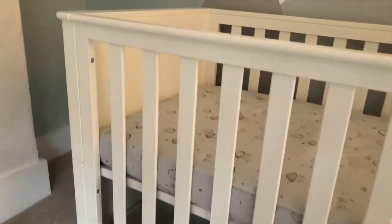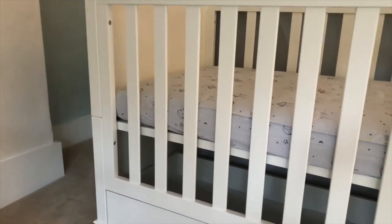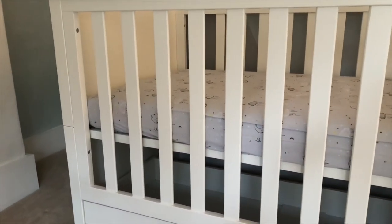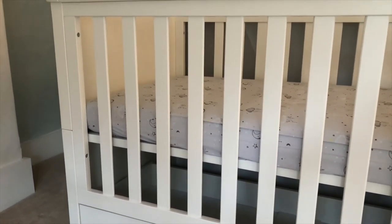Like most cot beds it has two tiers. We're currently on the higher tier because Gabriel's quite young, but as soon as he can start climbing we will move it down a notch to give that extra safety precaution.